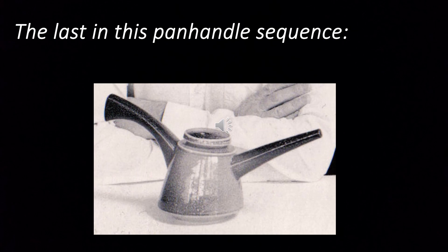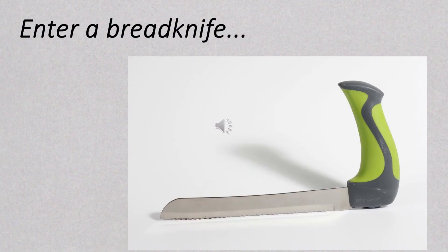Encouraged by the interest these pots were getting, I pressed on with a further version, but was beginning to feel that the expression versus function balance wasn't where I wanted it to be. A cantilevered handle is fine for the side handle of a teapot, but doesn't really work economically as an inline handle. And then at this point, rather fortuitously, I came across this very ergonomic bread knife.